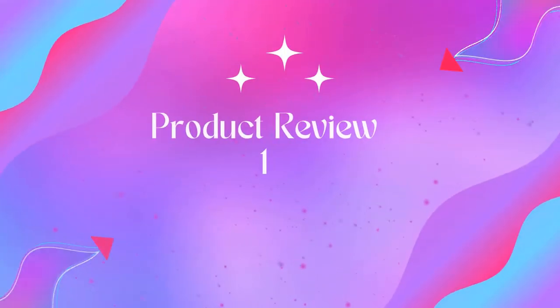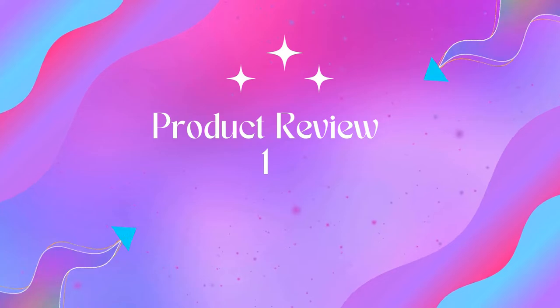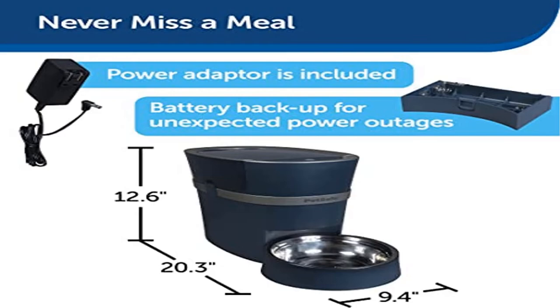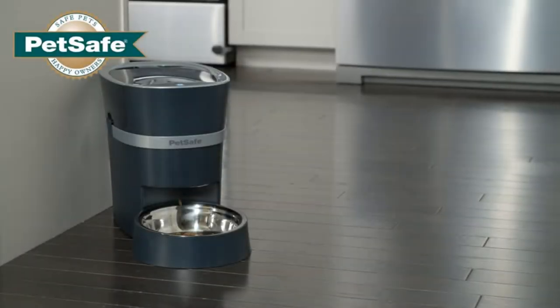Welcome to Outdoor Iden. Product Name: Dash Pet Safe Smart Feed Automatic Pet Feeder for Cat and Dogs, with Optional 2-Meal Splitter. Wi-Fi Enabled for iPhone and Android Devices, compatible with Alexa.